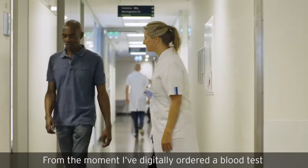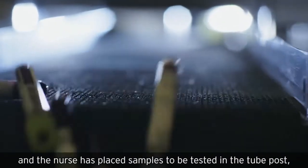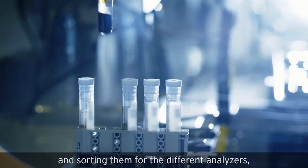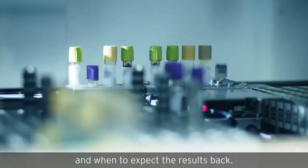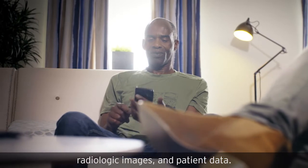From the moment I've digitally ordered a blood test and the nurse has placed samples to be tested in the tube post, everything is fully automated. Our lab implemented a robot for opening the tubes and sorting them for the different analyzers, allowing me to track and trace where the samples are and when to expect the results back.